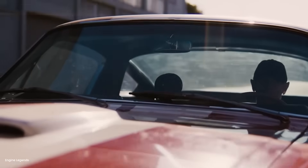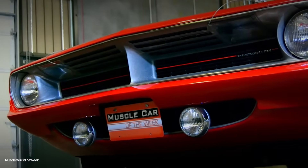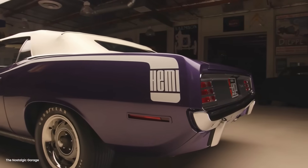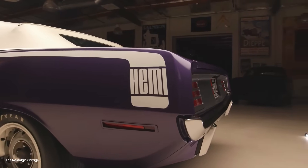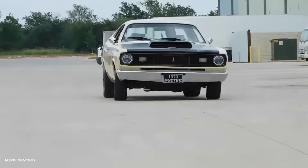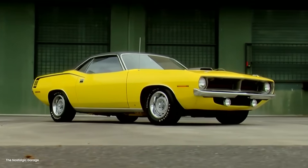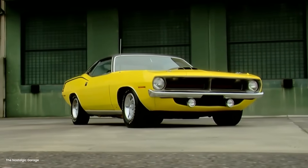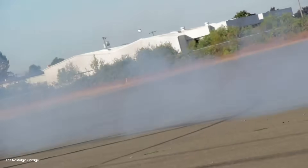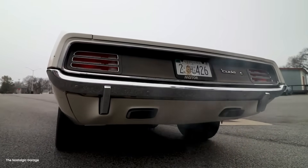The automotive press had already declared it couldn't be done. Physics said no. Chrysler's own engineers said no. The best racing teams with unlimited budgets had tried and failed. But standing next to that Cuda was a 34-year-old mechanic from Riverside, California named Danny Thompson, and he had an idea so crazy that nobody else had even considered it. This is the story of how one backyard innovator solved a problem that had stumped the entire automotive industry.